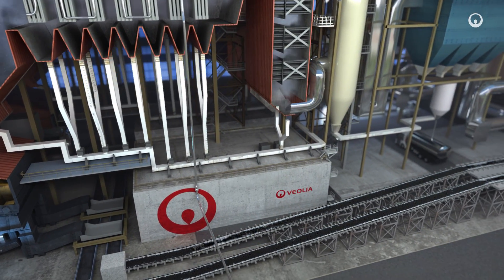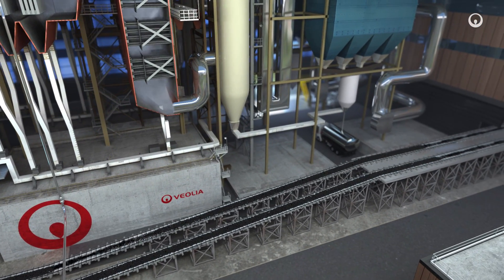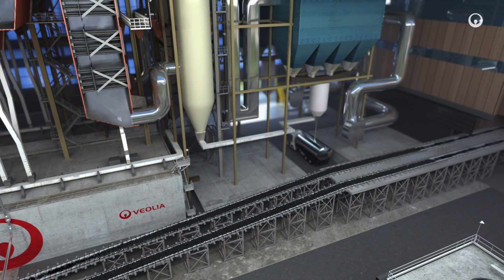The clinker, the solid residue from incineration, is removed by a conveyor belt and stored. It will be recycled as earth-moving material for sub-base roads.